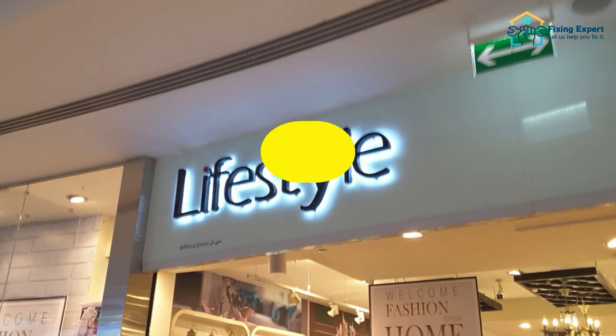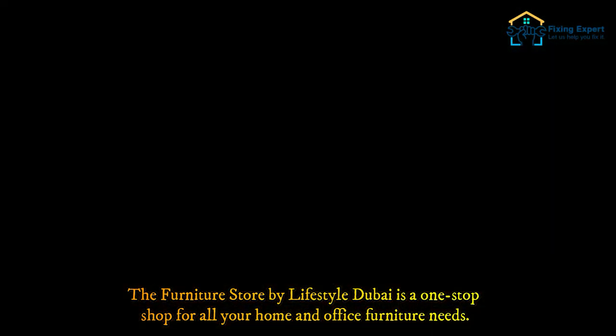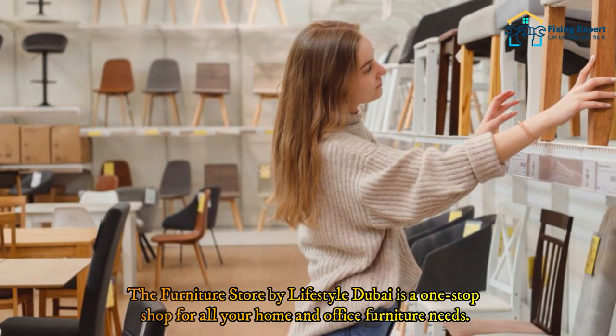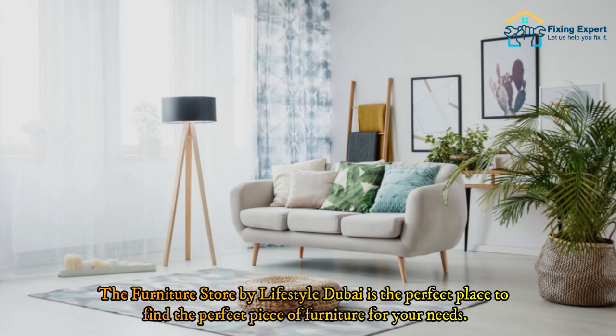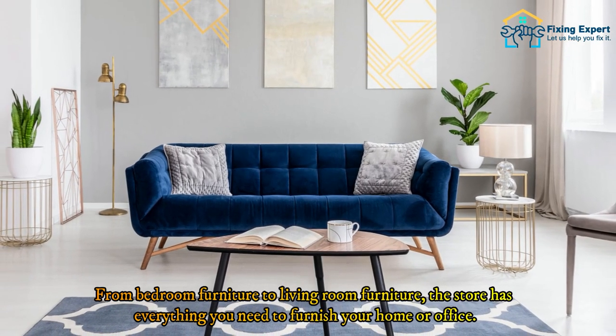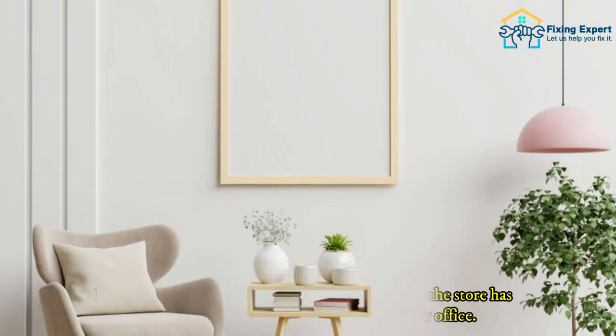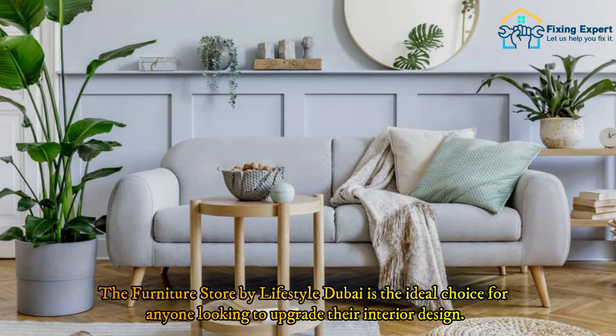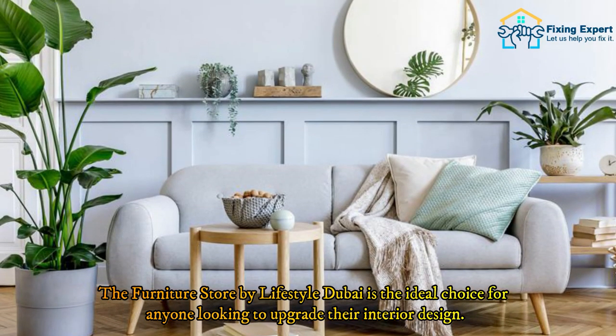Number six: The Furniture Store by Lifestyle. The Furniture Store by Lifestyle Dubai is a one-stop shop for all your home and office furniture needs. From bedroom furniture to living room furniture, the store has everything you need to furnish your home or office. With great prices and quality products, The Furniture Store by Lifestyle Dubai is the ideal choice for anyone looking to upgrade their interior design.